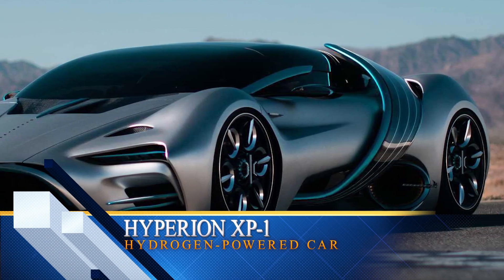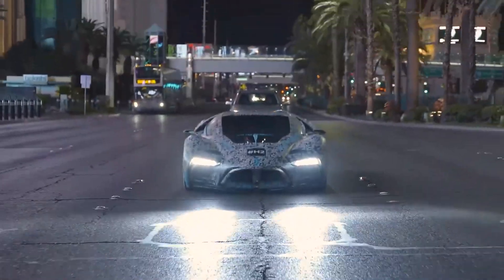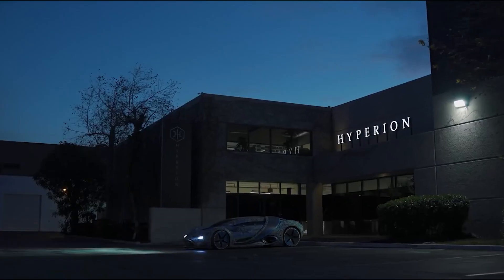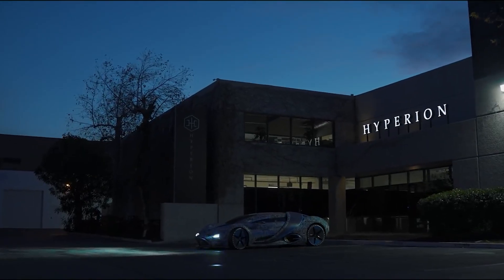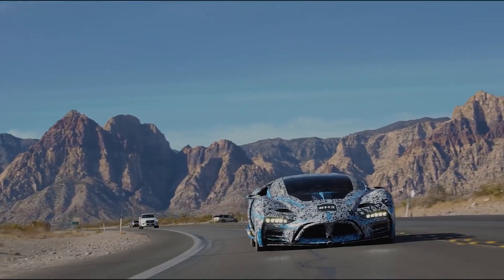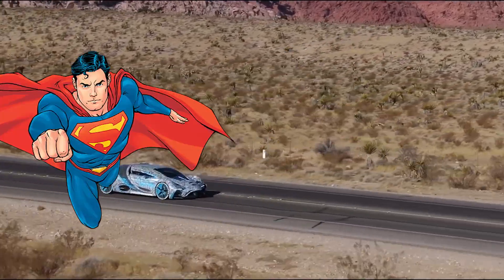we have the Hyperion XP1, a car that's not just fast, it's hydrogen-powered. Yep, you heard right — hydrogen, the stuff that makes balloons go whoosh. The genius minds at Hyperion Motors revealed this masterpiece in 2020, and they're calling it a supercar, which is like saying it's a superhero of the road.